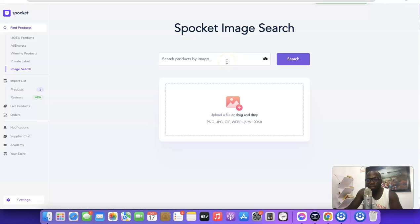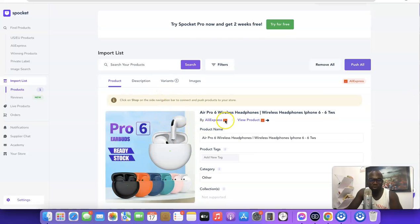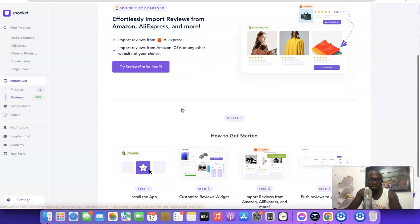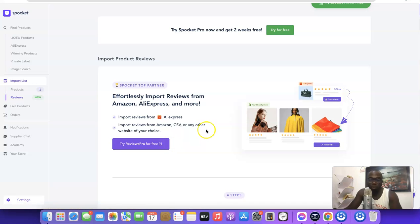They also have an Image Search feature, which lets you search for any product using an image — for example, if you saved an image from an ad, you can use it to find matching products. In the Import section you can see the products you've imported to your Spocket account, including the one from AliExpress. To push it to your Shopify store, click 'Push', but you'll need to have your Shopify store linked first. There's also a Reviews app that can import reviews from AliExpress and Amazon.